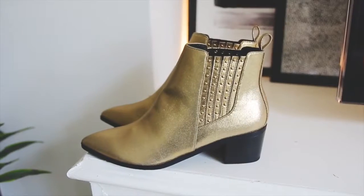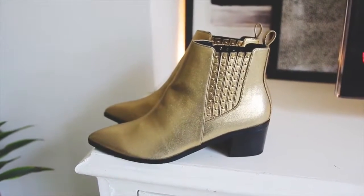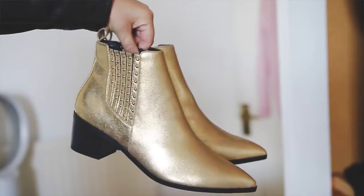They're these gold studded ankle boots and I think they are so gorgeous, so luxurious. I think because it's a more weathered gold — it looks a bit yellow on camera but it's kind of a battered tarnished gold colour. I love all this studded detail, I think it looks awesome.